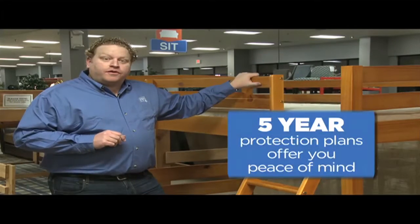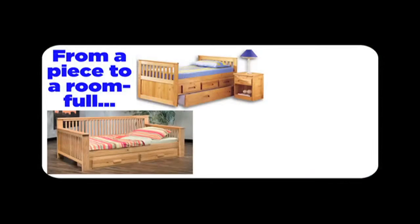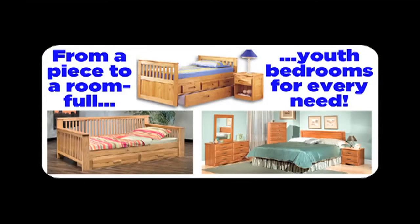Our five-year oops and uh-oh furniture protection plans will give you peace of mind. Come check out our kids' options at any of our 31 locations.